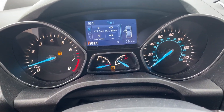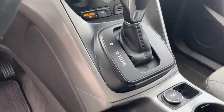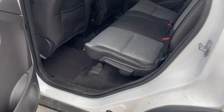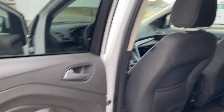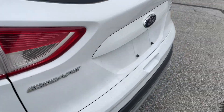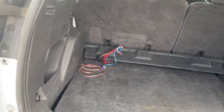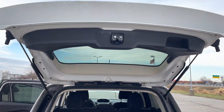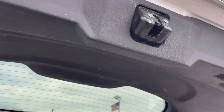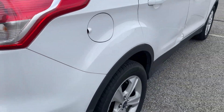119,849 miles. Does have a backup camera, Bluetooth, and a lot of lights. Whoever had this also had a subwoofer in the trunk, as you can see here with the wires — they had a speaker and amp back here.